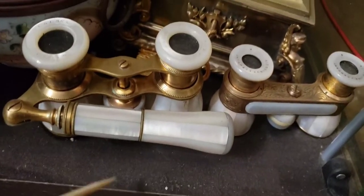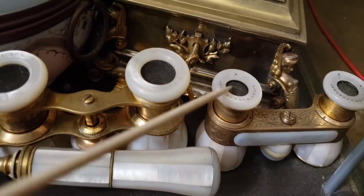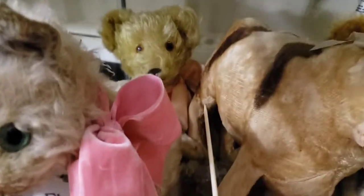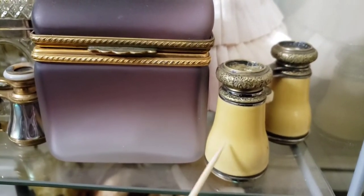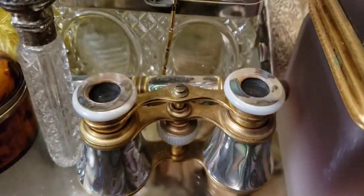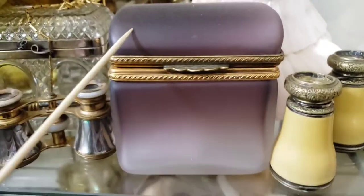We have some more antique opera glasses — these are from the 1880s, and these from the 1920s-1930s, German. Then we have a German jewelry box, some old mohair toys, another Ideal teddy bear from the 1920s-1930s, and more opera glasses. These look like ivory — I love the most — with a little stick that extends and folds out. And this is a 1950s Venetian glass box from Italy.